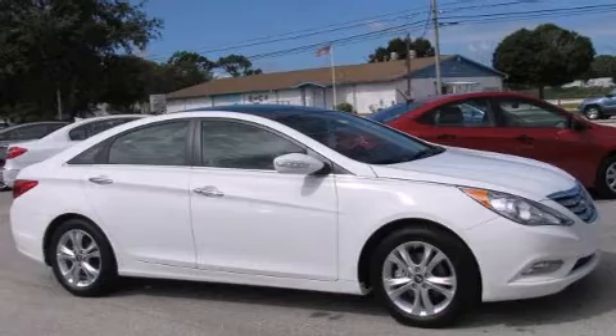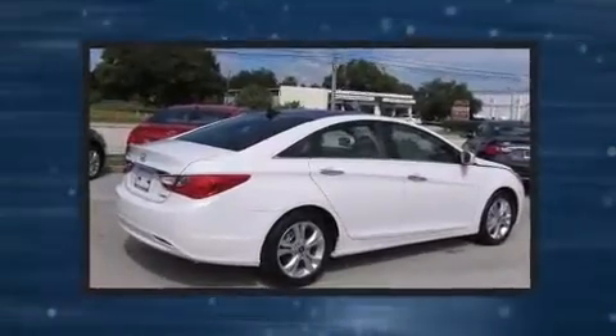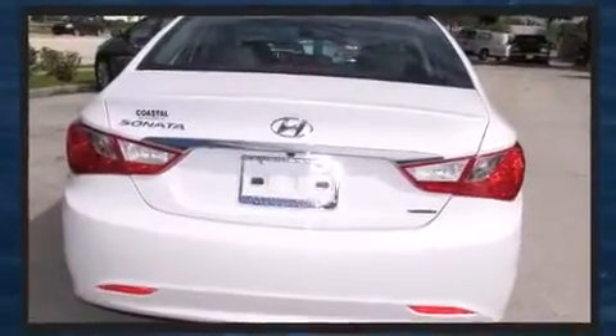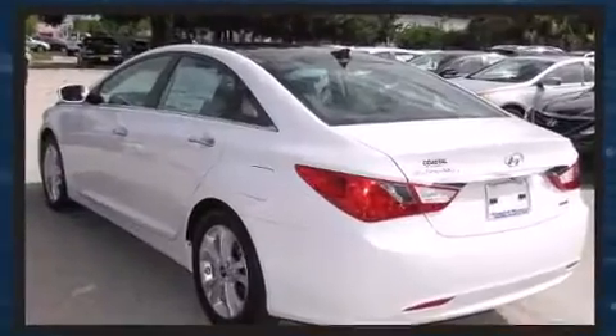Introducing the 2012 Hyundai Sonata. This four-door, five-passenger sedan leads among competitors in its segment. Smooth gear shifts are achieved thanks to the 2.4-liter four-cylinder engine, and for added security, Dynamic Stability Control supplements the drivetrain.